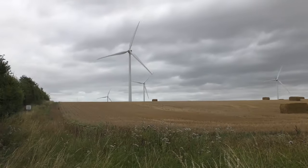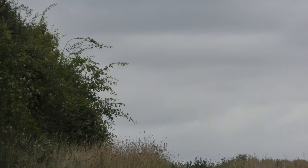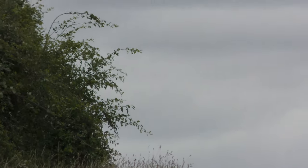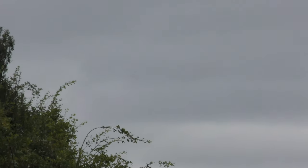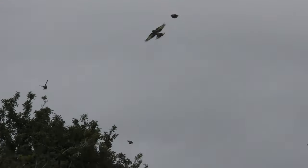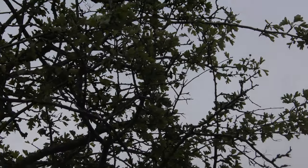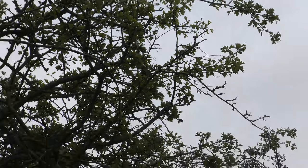Still got a long way to go. Looks like a flock of goldfinch coming towards me. Yeah, that's a flock of goldfinch.